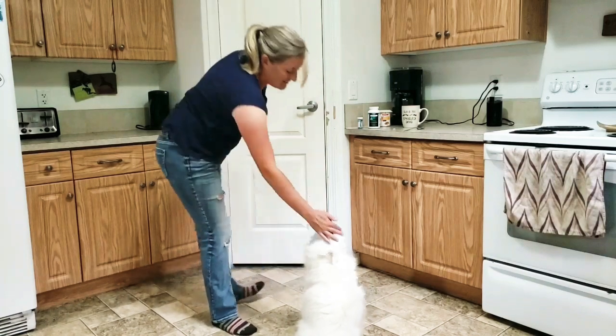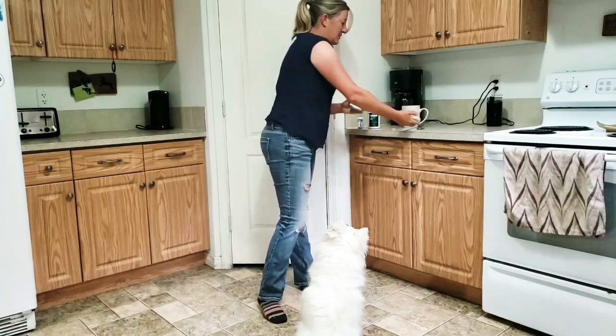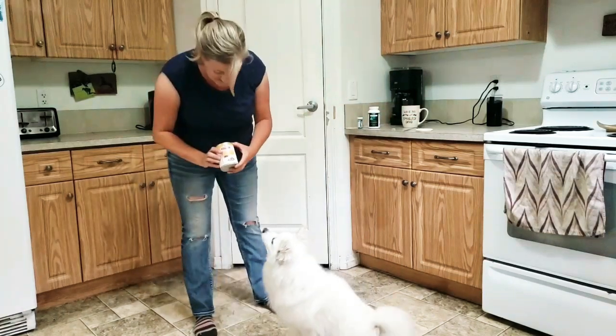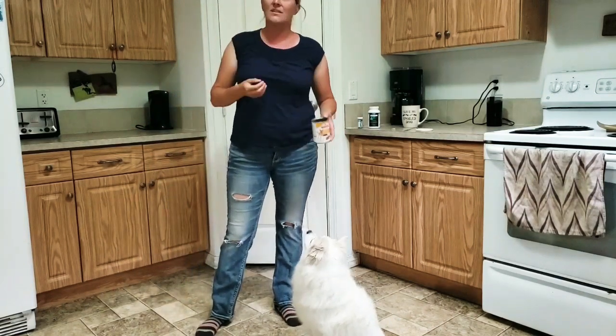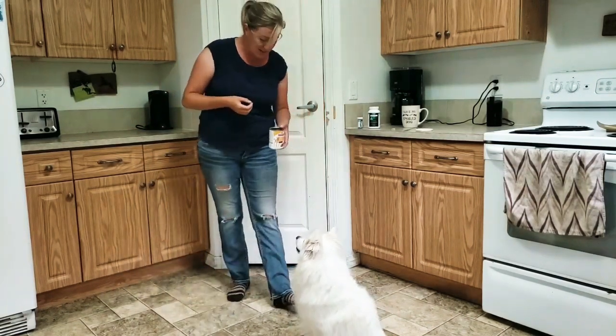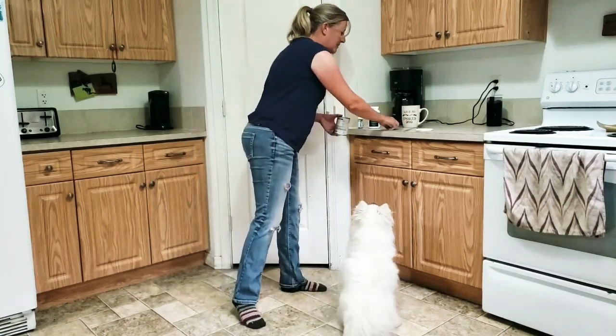You see that lip licking there — he really wouldn't be happy with that. So I have wet dog food; this is Science Diet. I'm not really picky about which one he gets because he only gets a little tiny bit of it every day, but he thinks this stuff is amazing.